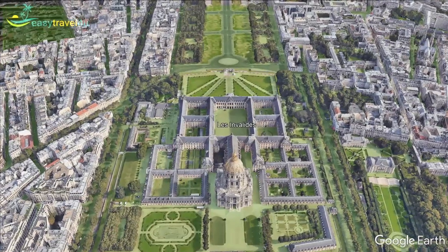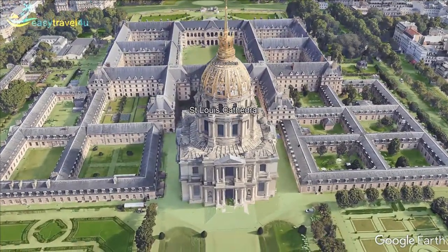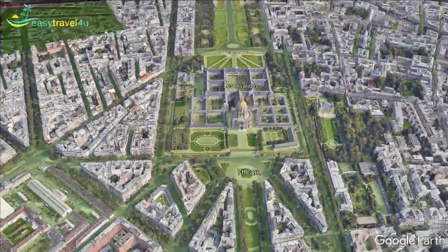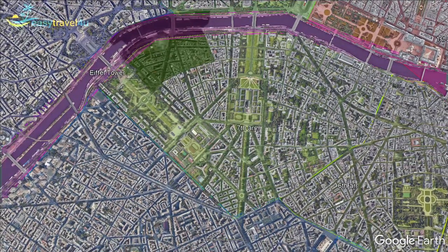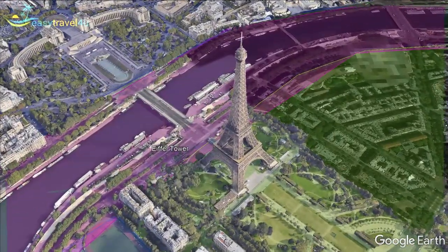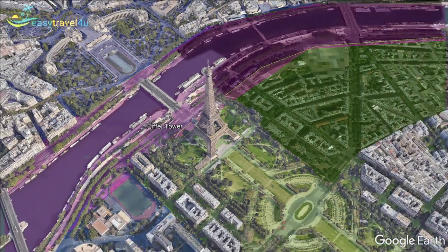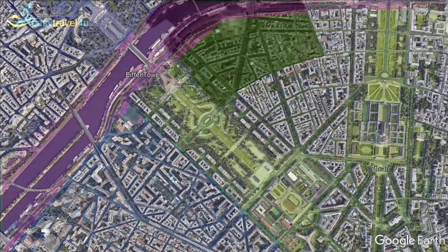Leading up to the Eiffel Tower is the Champs-de-Mars. This popular park is the perfect place to get some stunning souvenir photos with the Eiffel Tower as your background. If you are travelling with children, you can take advantage of the playground and puppet theatre to keep them entertained. In the centre of the 7th arrondissement, you will find the Grand Les Invalides. This estate is home to the beautiful 17th century Saint-Louis-des-Invalides Cathedral.